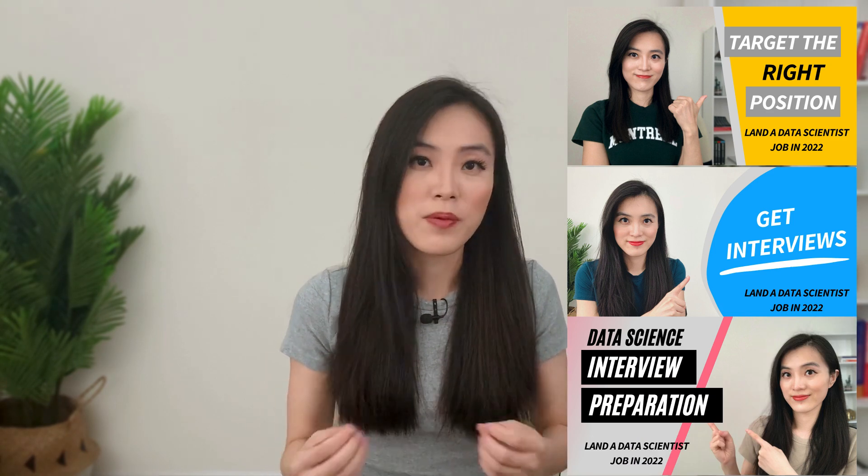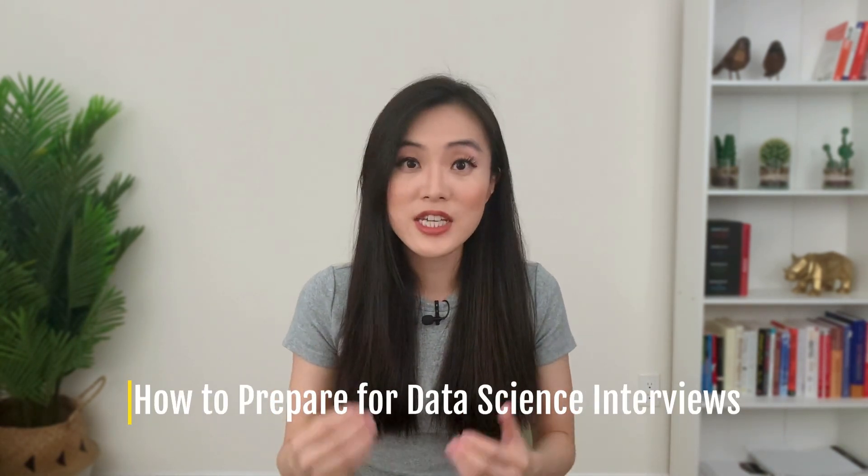Hey guys, it's Emma. Welcome back to my channel. In this video we will be finishing the series on landing a data science job in 2022. So far in this series we have talked about how to target the right data scientist position for you, how to get interviews, and what topics you need to prepare for. In this final video we're going to be taking a deeper look at how to study and prepare for your data science interviews in 2022.